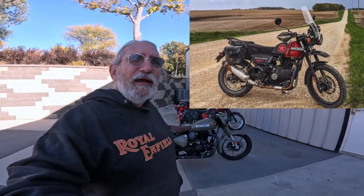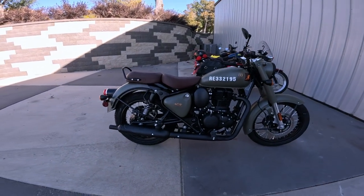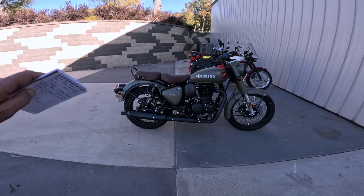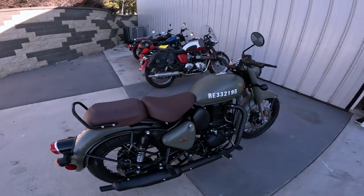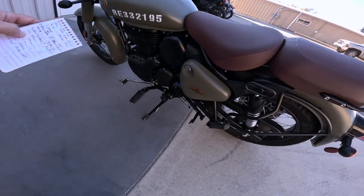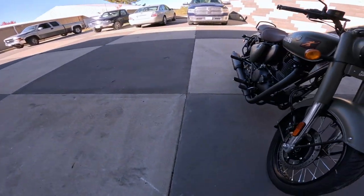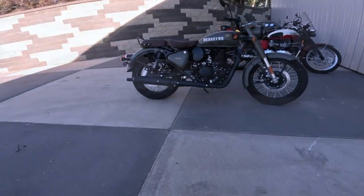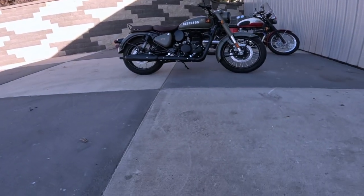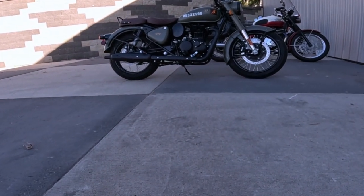Seat height on this is really hard to believe. I have a Royal Enfield Himalayan that's supposed to have a 31.5 inch seat, and this has a 31.7 inch seat — about 805 millimeters. But this feels much lower than my Himalayan because it's narrower, with a lower center of gravity. Wheelbase is 54.7 inches, that's 1389 millimeters. Ground clearance is 6.7 inches, quite a bit — about 170 millimeters.